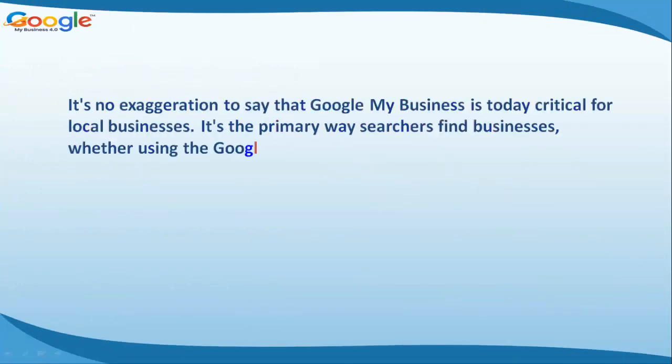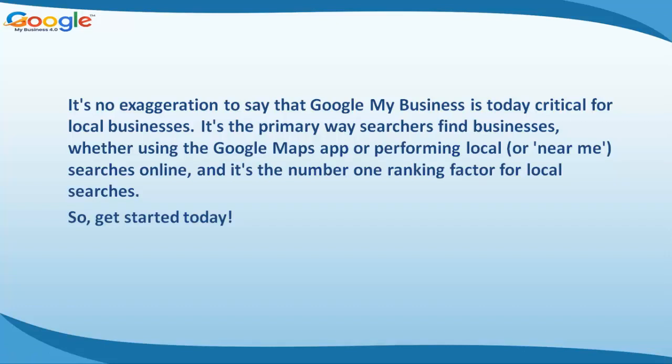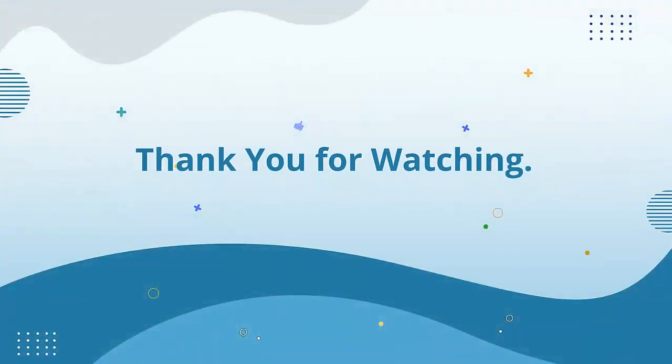It's no exaggeration to say that Google My Business is today critical for local businesses. It's the primary way searchers find businesses, whether using the Google Maps app or performing local or 'near me' searches online. It is the number one ranking factor for local searches — so let's get started today. Thank you, see you in the next video lesson.